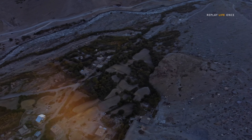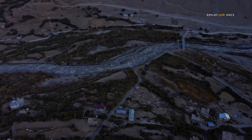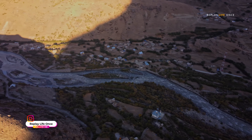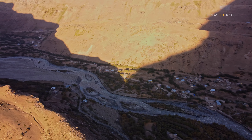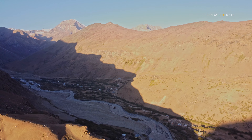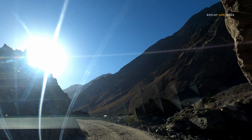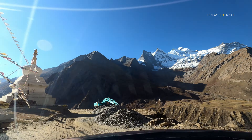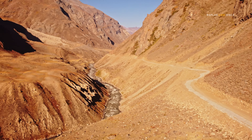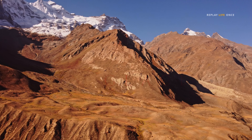Nunkun is a mountain massif of the greater Himalayan range. Nunkun peak summits are above 7000 meters elevation from sea level.